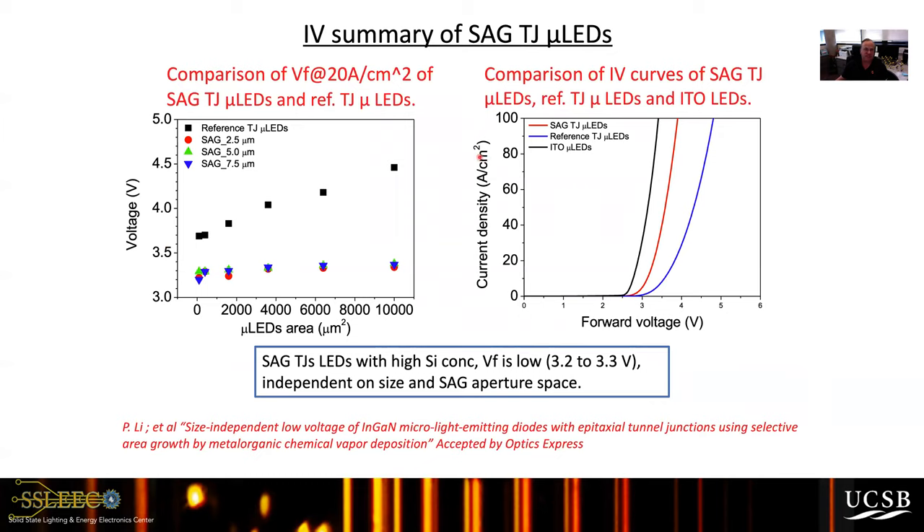Tunnel junction voltage is also very important. The standard LED with ITO shows about 3 volts at 60 A/cm². The selective area growth tunnel junction shows about 3.3 volts — a 0.3 volt penalty — much improved over reference tunnel junction LEDs at around 5 volts. Reference tunnel junctions had significantly higher voltages ranging from 3.6 up to 4.5 volts. With selective area growth, we achieve nearly size-independent tunnel junction LED voltage because almost the whole P layer is now activated. This nice work from Pan Pan Lee was recently published in Optics Express.